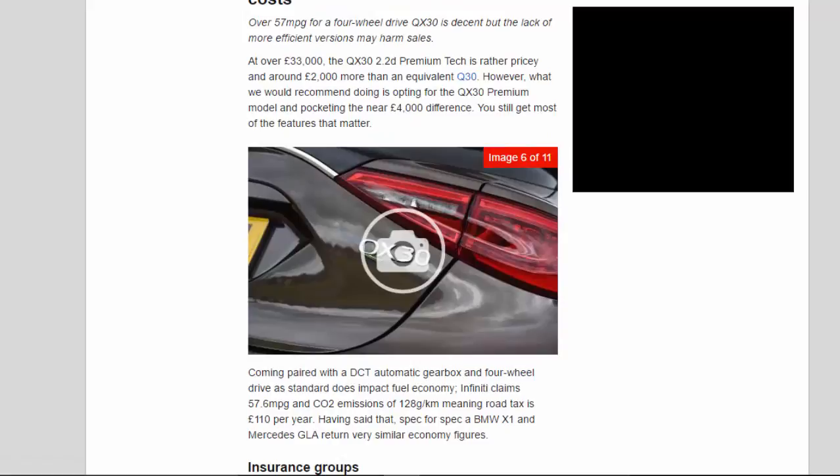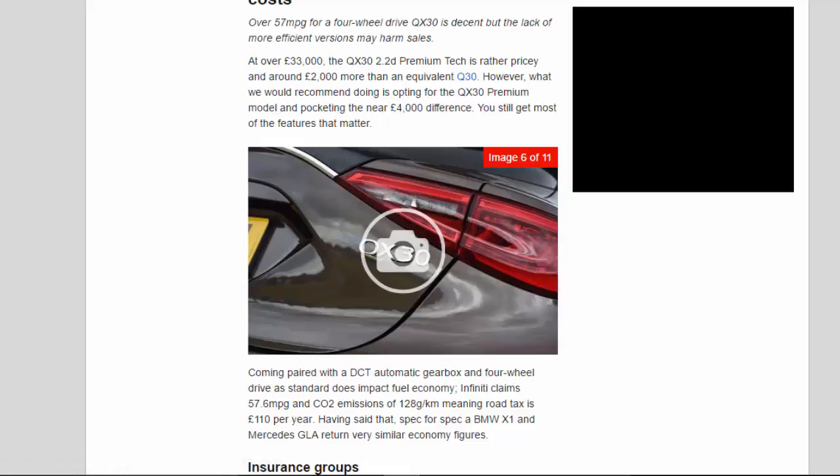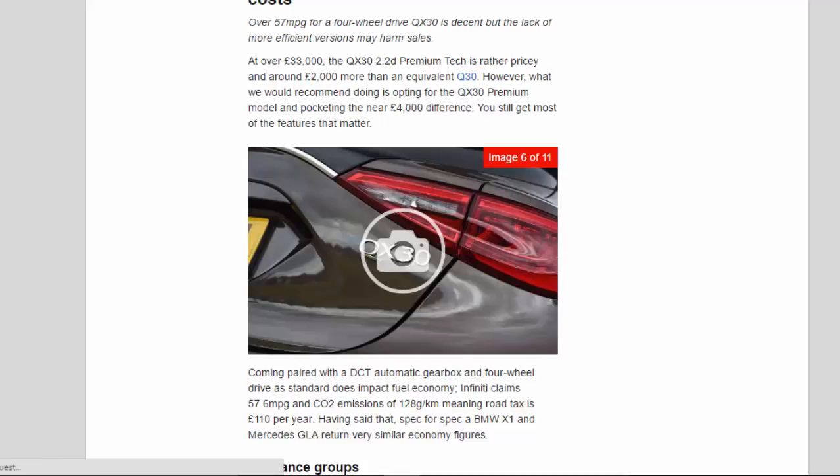Over 57 MPG for a four-wheel drive QX 3.0 is decent, but the lack of more efficient versions may harm sales. At over £33,000, the QX 3.0 2.2D Premium Tech is rather pricey and around £2,000 more than an equivalent Q3.0. We would recommend opting for the QX 3.0 Premium model and pocketing the near £4,000 difference — you still get most of the features that matter. Infiniti claims 57.6 MPG and CO2 emissions of 128g/km, meaning road tax is £110 per year. Spec for spec, a BMW X1 and Mercedes GLA return very similar economy figures.